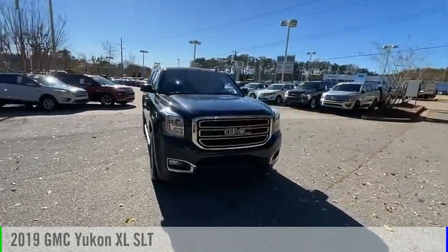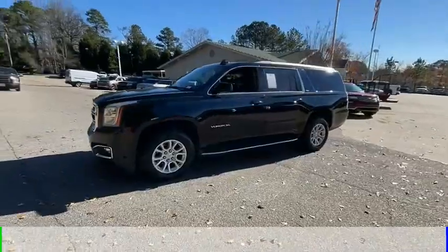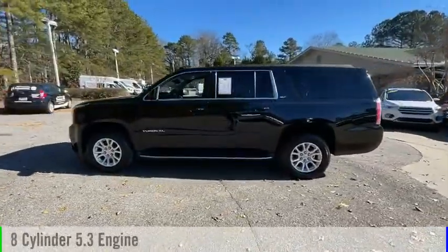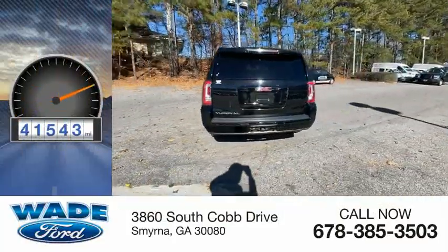Take a ride in the 2019 Yukon XL. This vehicle is powered by a two-wheel drive, eight-cylinder, 5.3-liter engine. This vehicle has less than 45,000 miles.